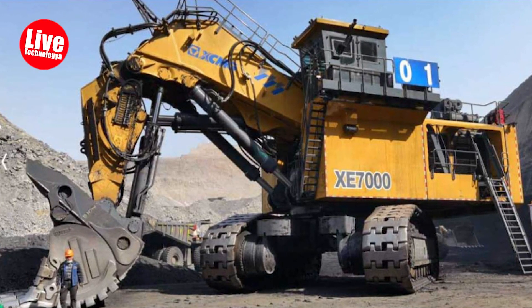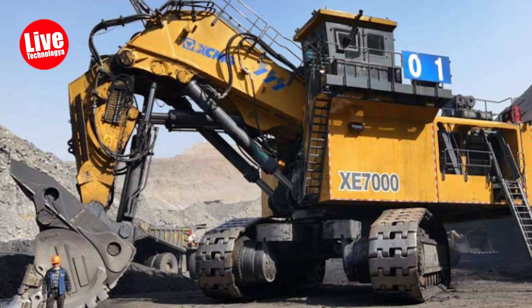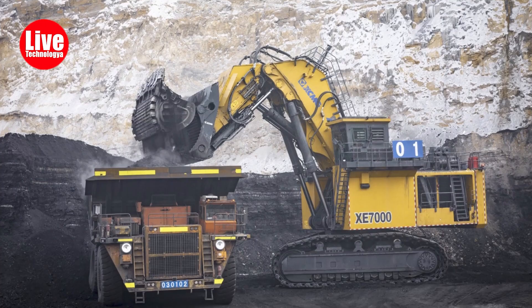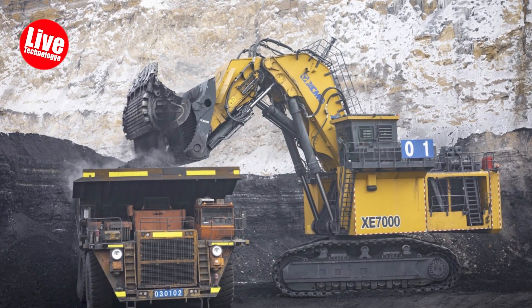Number 8: XCMG XE 7000. The XCMG XE 7000 is a versatile mining excavator suitable for coal mines and construction projects. Its notable features include an energy-efficient valve system and real-time monitoring, ensuring optimal performance during lifting and loading activities.